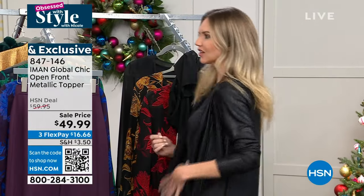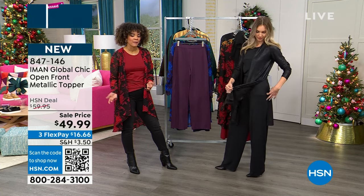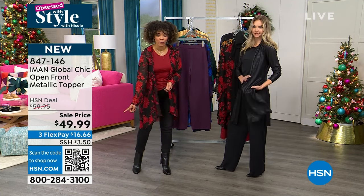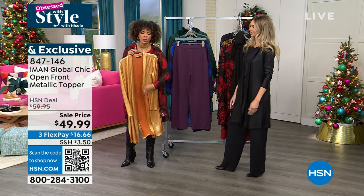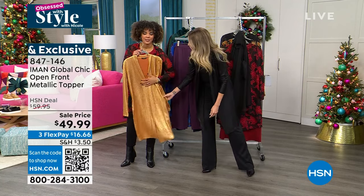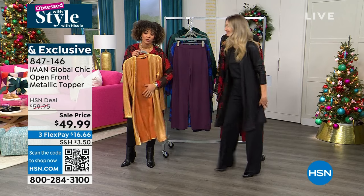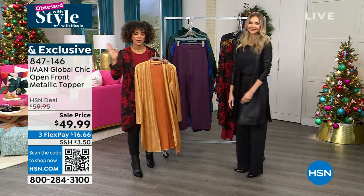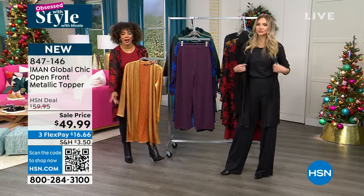That is gorgeous — the cut is just modern, so chic. Your sale price on that topper at $49.99 — it also comes in orange and champagne. If you think about it, if you picked up the Today's Special and then picked up that topper, you're adding something else to your wardrobe for under $100. You got your Today's Special, your three pieces, your head-to-toe look, and then a brand new topper you could put over it. Maybe this is a topper you put over a little black dress that just needs that extra oomph.